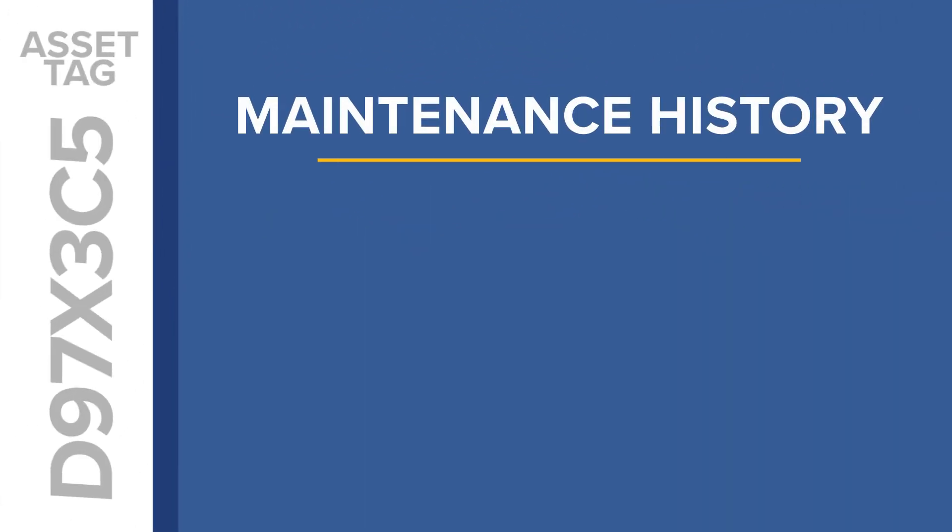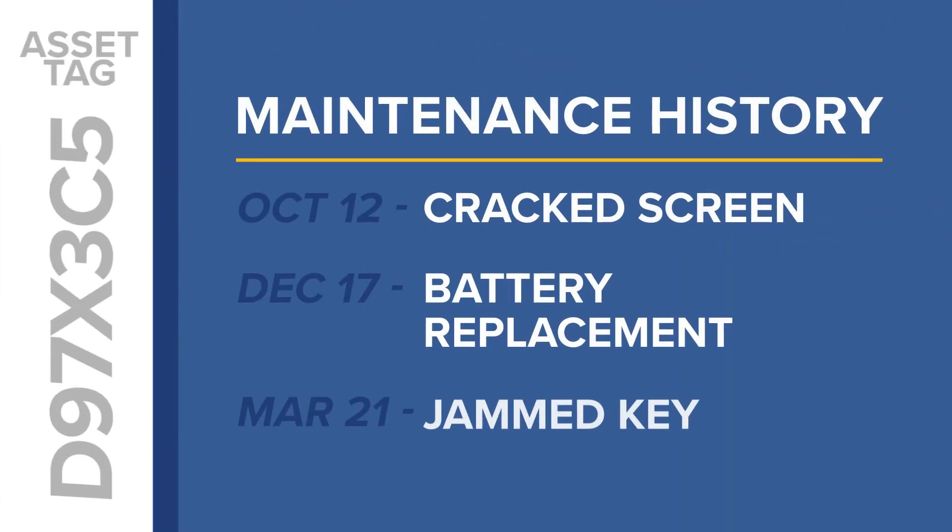With help ticketing tied to asset management, a detailed history of all service issues related to each device is automatically recorded.